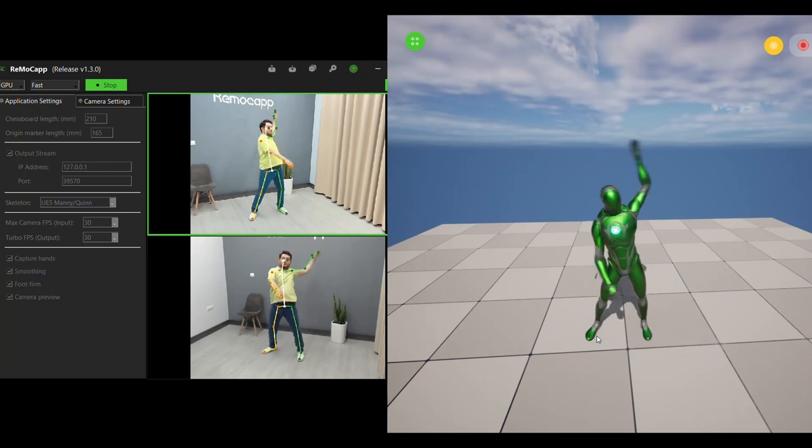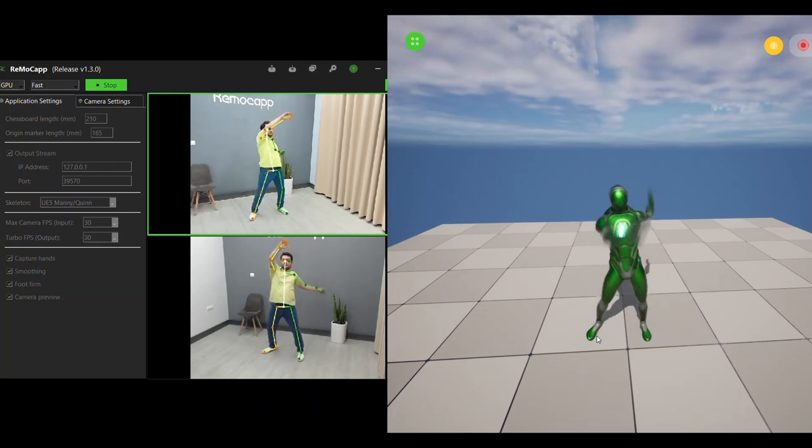Motion capture without a real-time option can be pure torture. You have to upload your captured video and wait for hours, and only then will you know how it looks. The chances of having to redo the scene afterwards are really high. You need instant feedback to have a normal workflow. RemoCAP offers you a real-time solution.